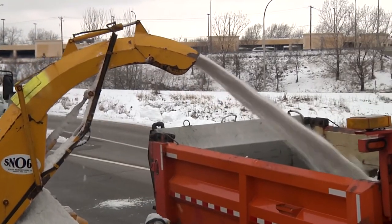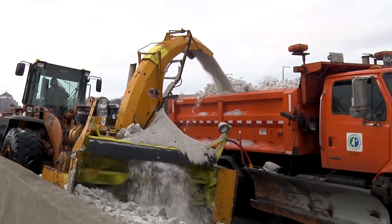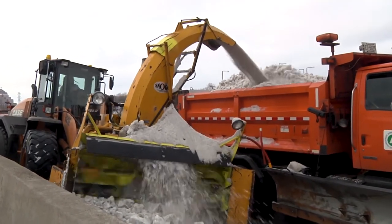We typically use a snow go after a storm to remove the snow we've plowed off a highway that gathers on the shoulder, median, or on top of bridges. We want to remove that snow so it doesn't freeze and compact.